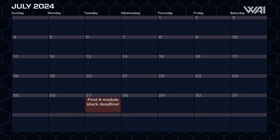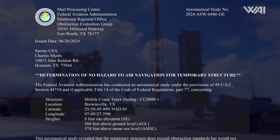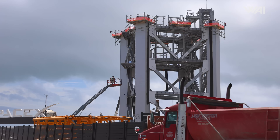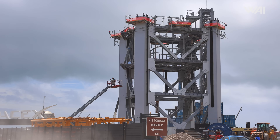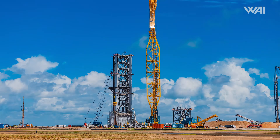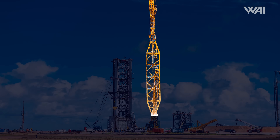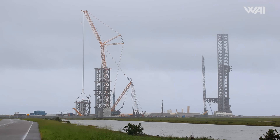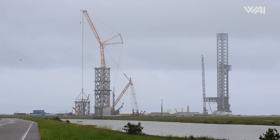Despite their incredible speed, the deadline for stacking the first six modules is fast approaching. This deadline is from when SpaceX filed for a determination of no hazard with the FAA, which is required when working with tall structures that could pose a hazard to aircraft — yes, the tower is that tall. SpaceX stated that the first six modules would be completed by the 27th, before the crane was lowered and its height increased. Tick tock, SpaceX!